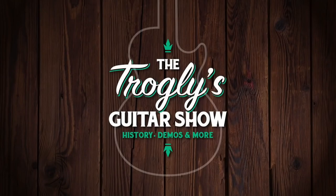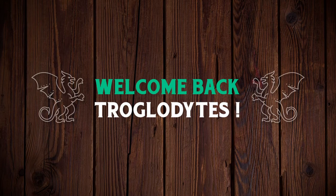Oh my goodness, this is beautiful. Welcome back troglodytes to your daily dose of guitar information, the Trogly's Guitar Show.